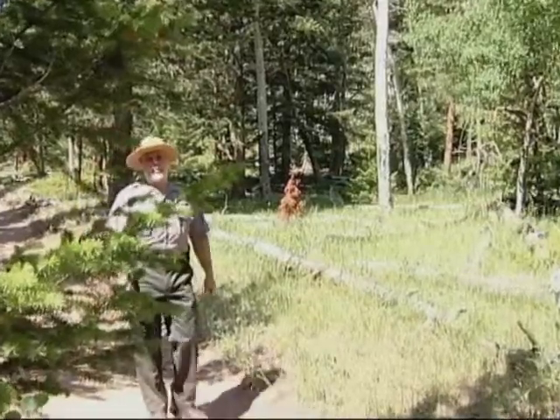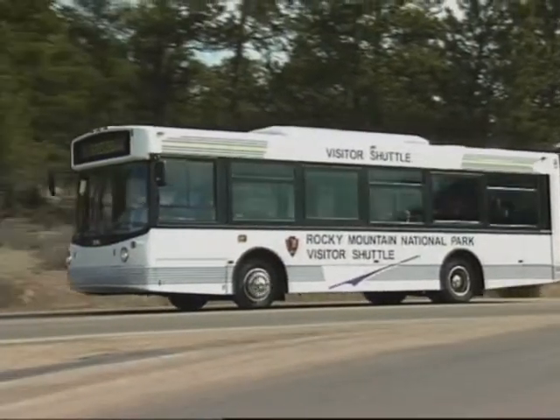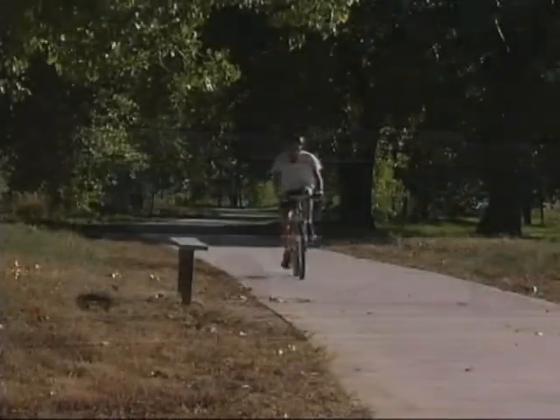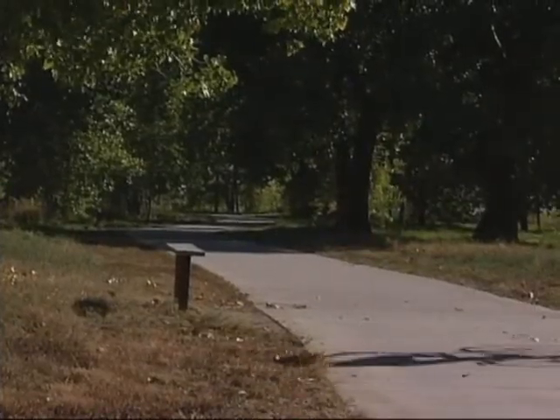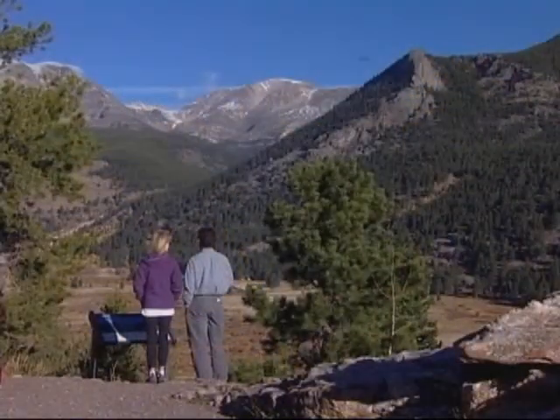Although the reasons for the bark beetle outbreak are complex, most beetleologists believe that climate change — the warming of the earth due to human-produced greenhouse gases — is a significant factor in the size and intensity of the outbreak. Unfortunately, other insect pests and diseases are predicted to increase with continued warming. So you can make a personal difference by minimizing your contribution to global climate change. Every time you recycle, use less electricity at home, or choose to ride a bike or walk instead of drive, you're helping conserve energy and keeping our planet greener.